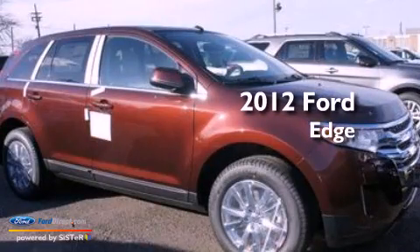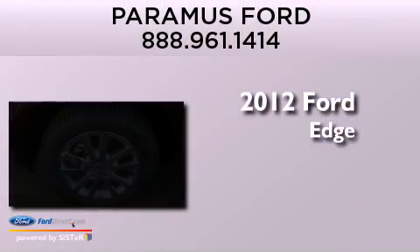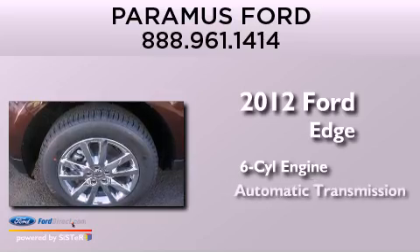This is a brand new 2012 Ford Edge. It has a six-cylinder engine, an automatic transmission, and all-wheel drive.